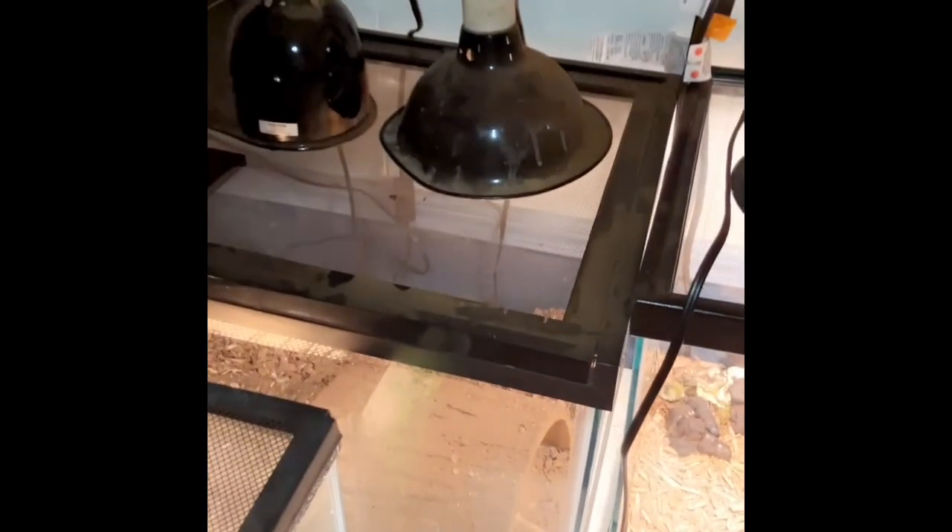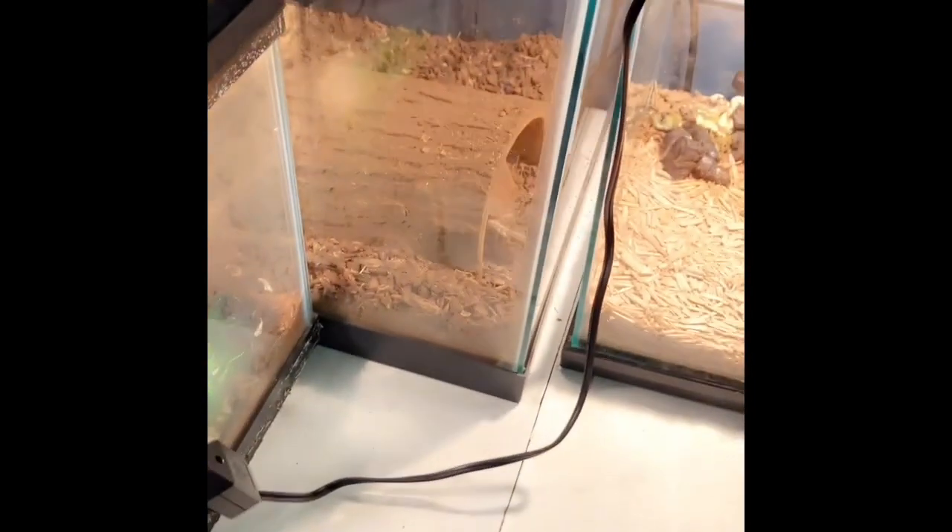If you hear the background noise, it is my turtle Camilla, the sulcata tortoise. She's angry because we're cleaning her spot out here — she's in her tank that she grew up in. She usually roams the house, so she's not happy to be in there.